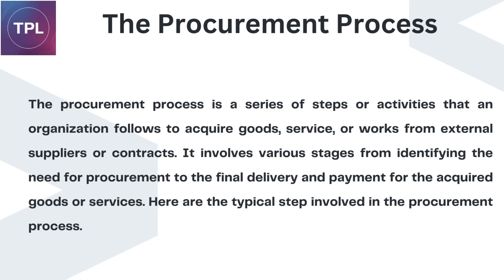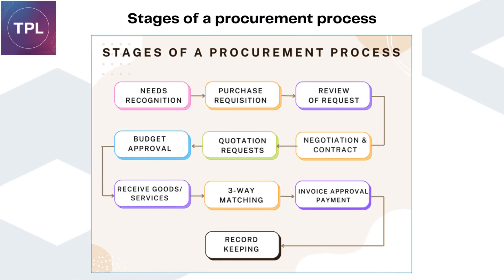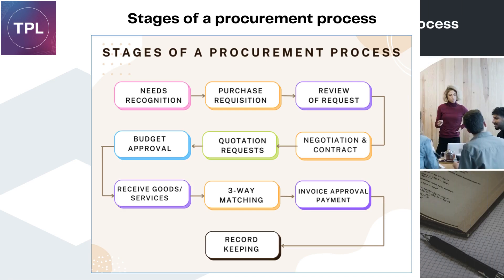Here are the typical steps involved in the Procurement Process. The stages include: needs recognition, purchase requisition, review of request, negotiation and contract, quotation requests, budget approval, receive goods/services, three-way matching, invoice approval and payment, and record keeping.